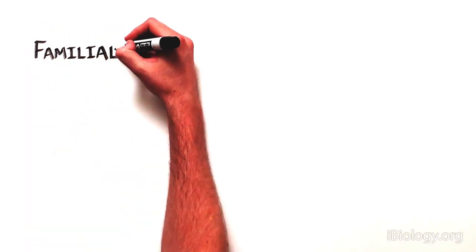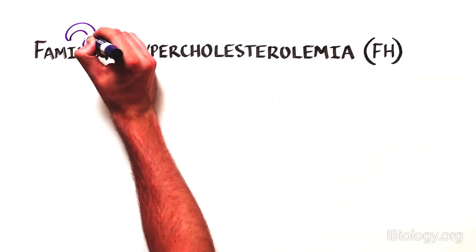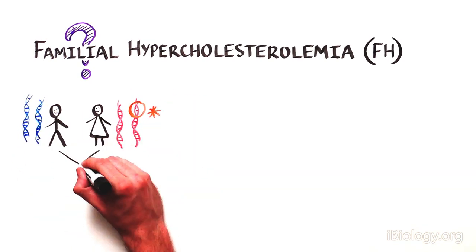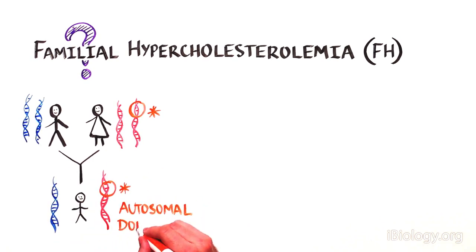These scientists wanted to understand the mechanism causing a very peculiar disease called familial hypercholesterolemia, which is a genetic disease transmitted from parent to child in an autosomal dominant way, where one mutant copy of the gene was sufficient to cause disease. But no one knew what the disease gene was or what it did.